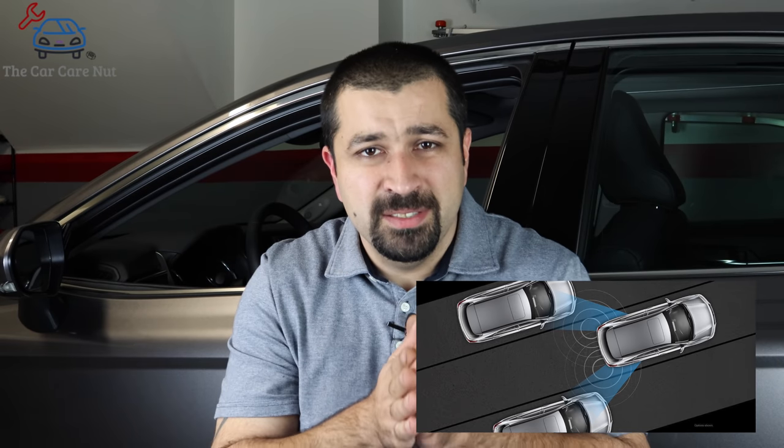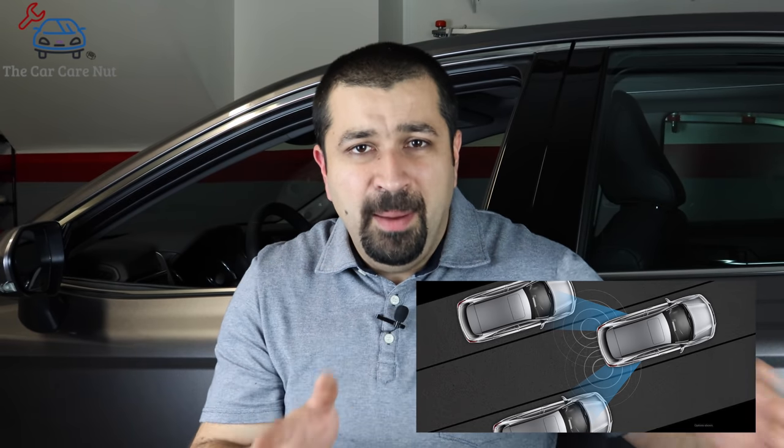Right behind the rear bumper on the sides, there are two radar sensors similar to the one in front of the car. They are millimeter wave radar sensors — they send waves, the waves bounce off objects, they come back, and the sensor receives them and can determine the distance. The sensor has a viewing angle — it looks for objects within that angle — and it is precisely positioned at the side of the car so it can see any object within the blind spot.